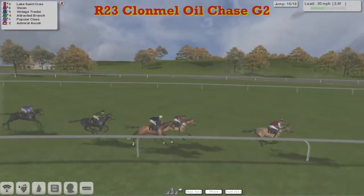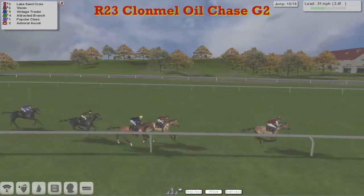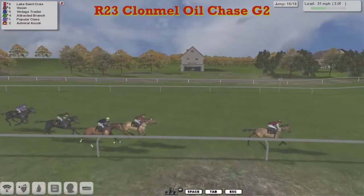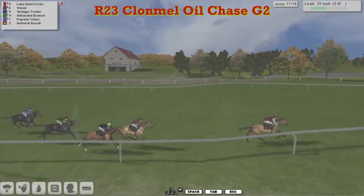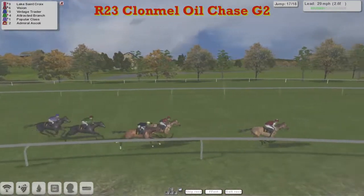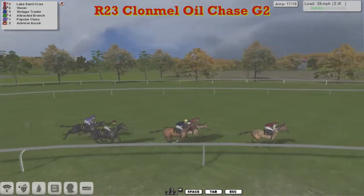It's Lake Sainte Croix, now four clear and probably pulling away again with a couple still to take. Lake Sainte Croix is clear of Vision in second, Vintage Trader third, Attracted Branch four, and Popular Class five.